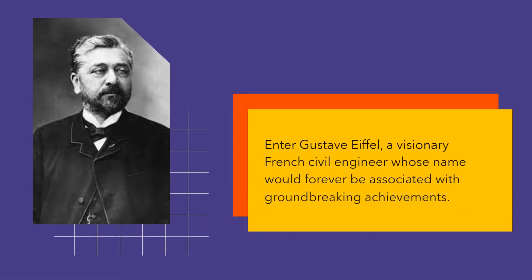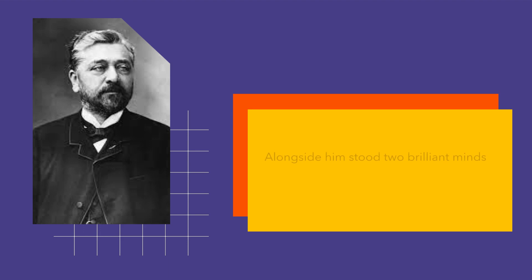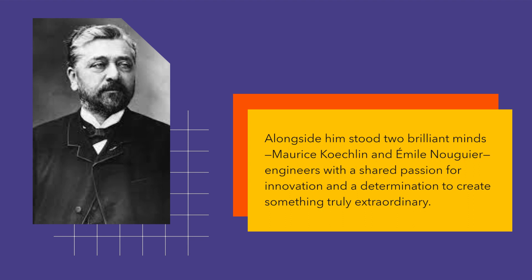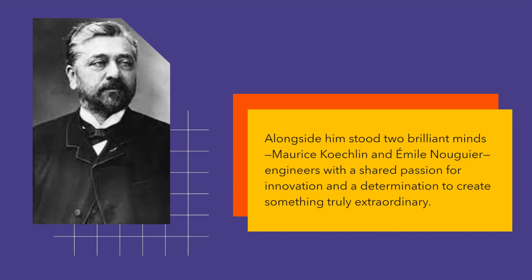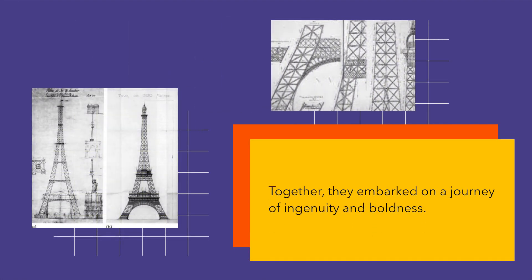Enter Gustave Eiffel, a visionary French civil engineer whose name would forever be associated with groundbreaking achievements. Alongside him stood two brilliant minds, Maurice Koechlin and Émile Nouguier, engineers with a shared passion for innovation and a determination to create something truly extraordinary. Together, they embarked on a journey of ingenuity and boldness.